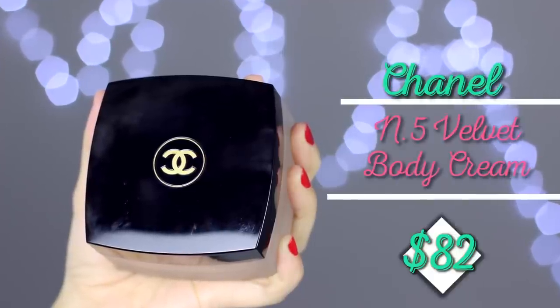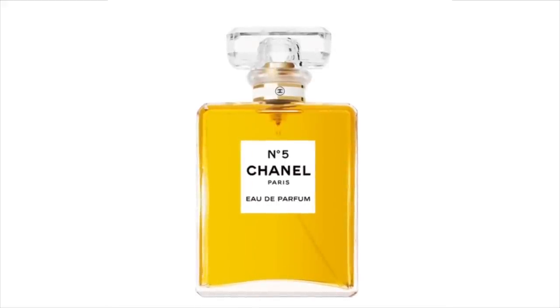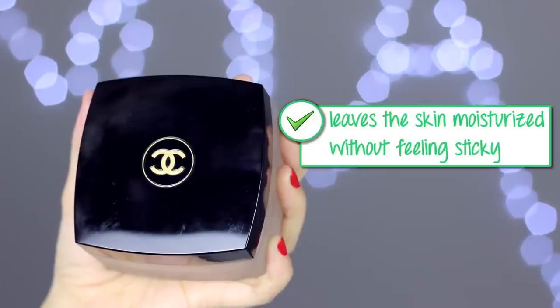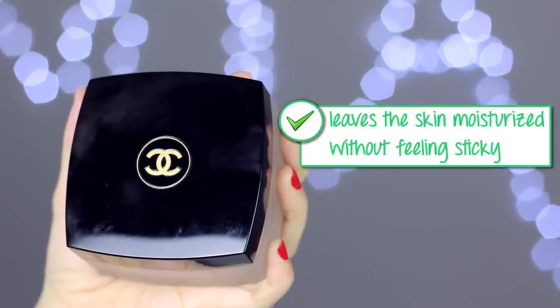This month I also finished up the Chanel No. 5 Velvet Body Cream. Honestly, No. 5 Eau de Parfum is not my favorite scent — it has a heavy, rich, almost old-fashioned smell. However, I do like the Eau Première and the Eau de Toilette, and luckily the body products take on more of that fresher Eau de Toilette scent. On top of that, the texture of the body cream is amazing — so moisturizing, it doesn't leave you oily or tacky. I know it's pricey but I think it's worth the money.